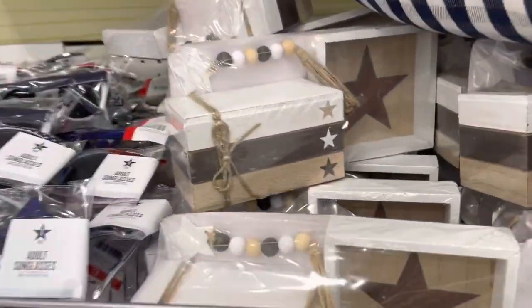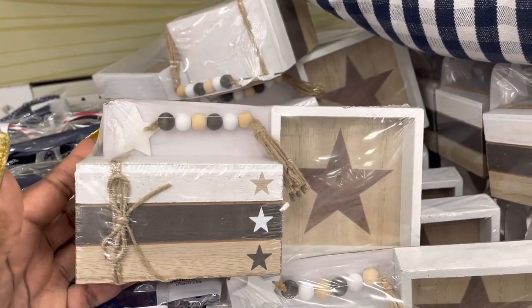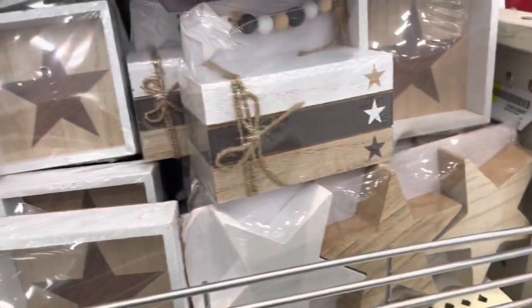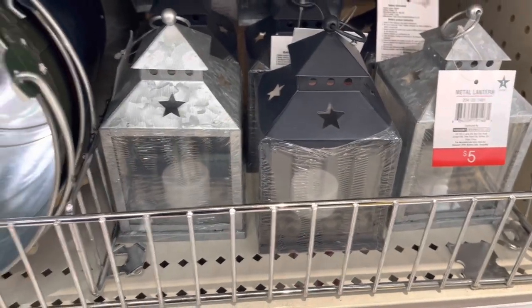Oh look at these — cute little tier trays. Star, star with the books, and it has a chain. They all look the same. Still have the gobble knives and the metal lanterns — those are $5.